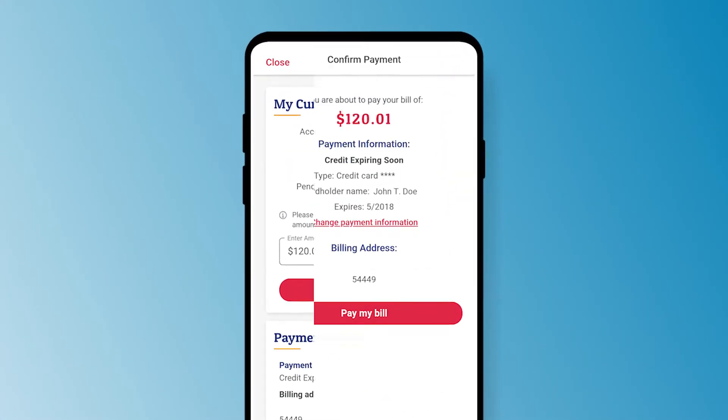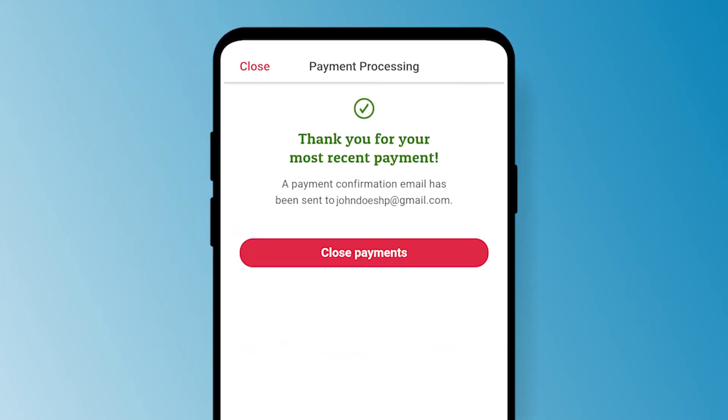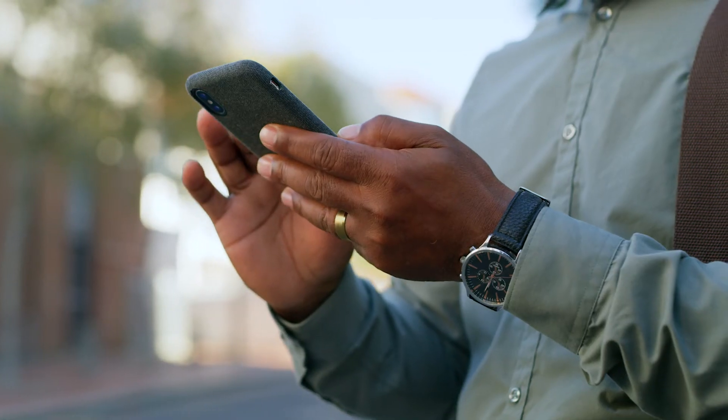Medicare individual and family plan members can check their current account balance, set up recurring payments, and more.